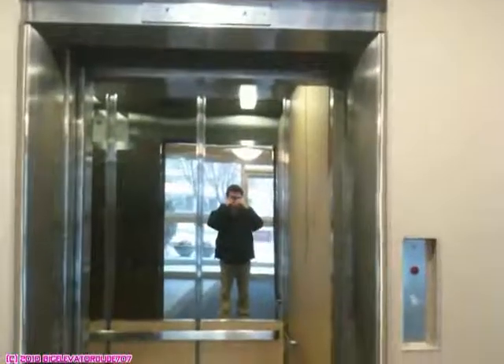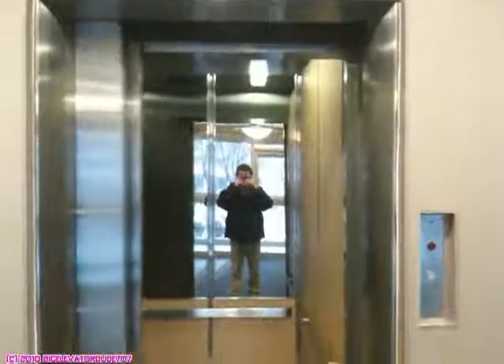Watch the door close. It's got a little bumper. And that is it.